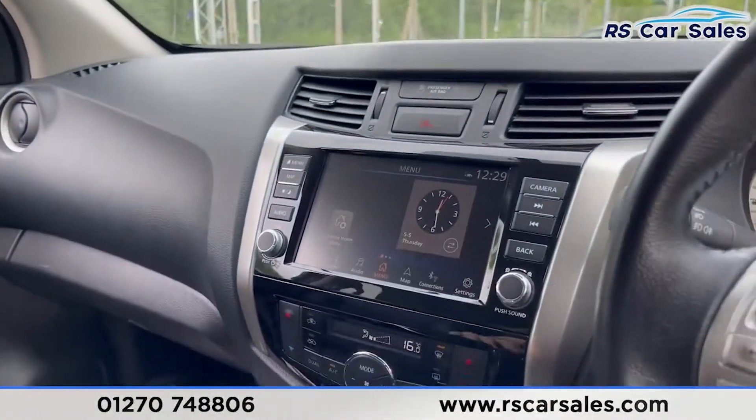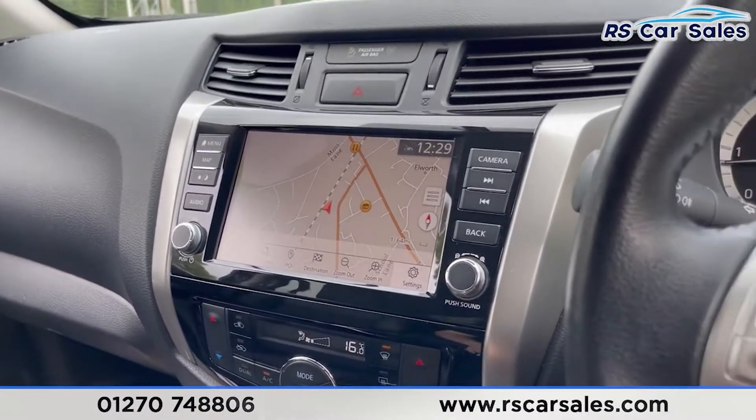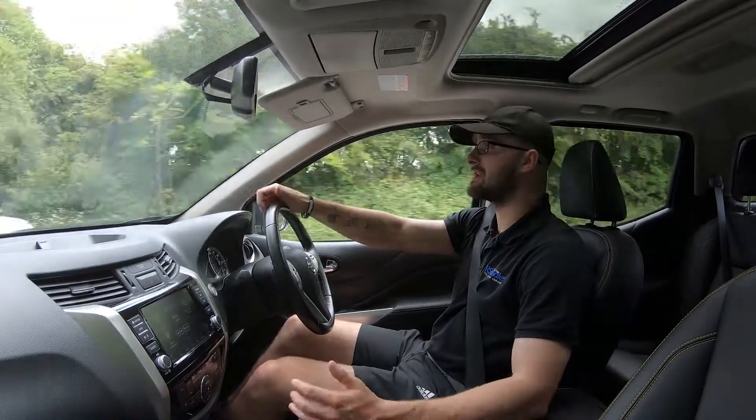This vehicle is available to take away today with free contactless nationwide next-day delivery. It's HPI clear, comes with a fresh service and we do offer competitive low finance. Thank you very much for watching this video test drive of this Nissan Navara.